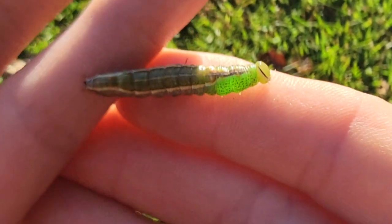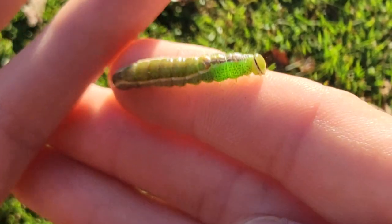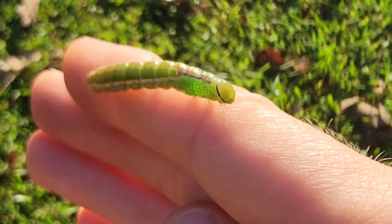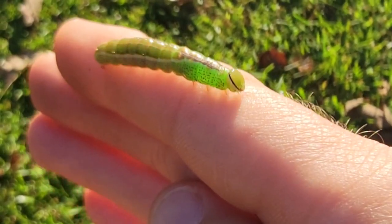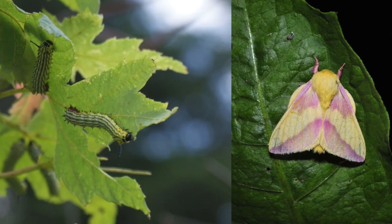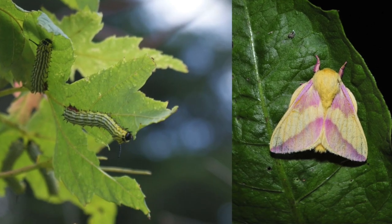These caterpillars have been blamed for widespread defoliation in the past, but it also occurred concurrently with other hardwood defoliators like the maple worm, green-striped maple worms, and oak leaf caterpillars. They can all feed together in late summer and cause damage as a group.